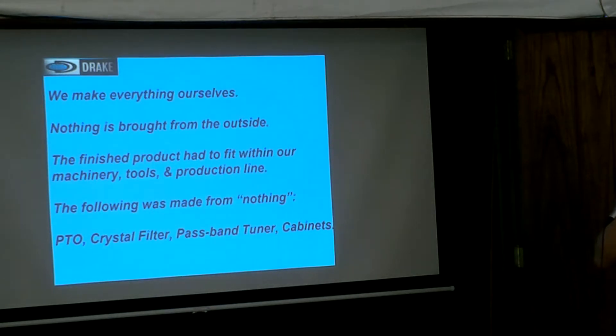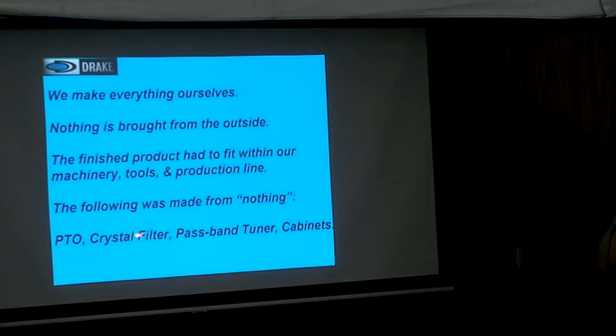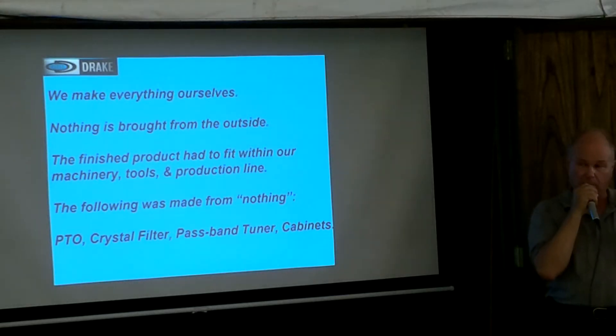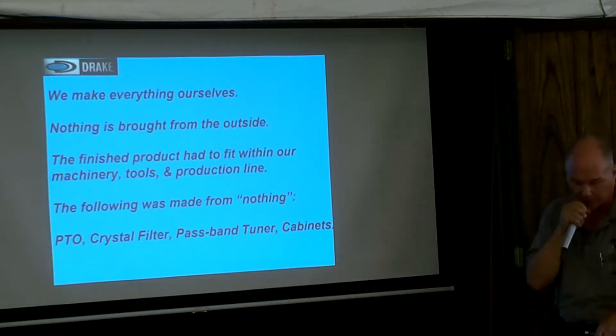In the beginning they made their own PTO — which they still made — and the crystal filter, the soup can filter. Until they went to Bob Tedford from Cincinnati for the replacement filter for the TR-3 and TR-4, then they went to Network Sciences — they just couldn't make them anymore, not an 8-pole filter. The passband tuner had their own cabinets. They did not do their own painting — they sent it out to Hartzell.